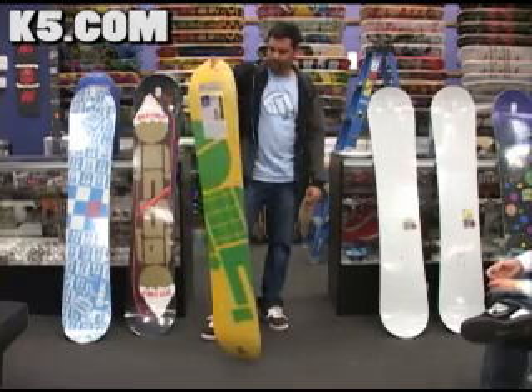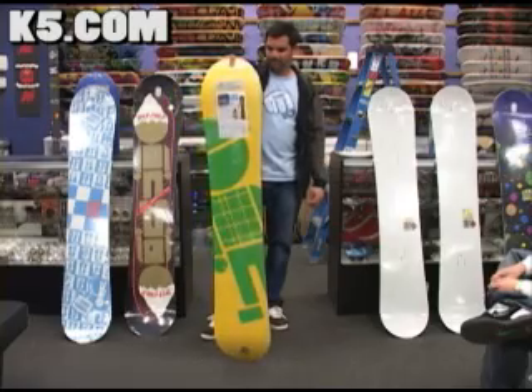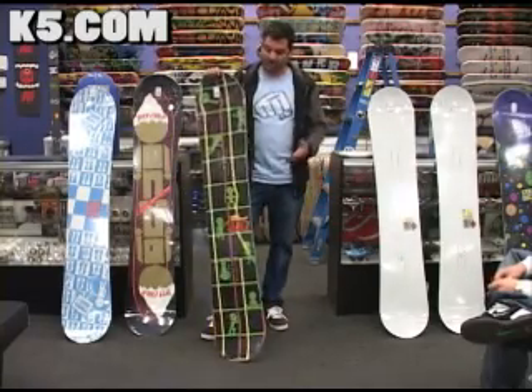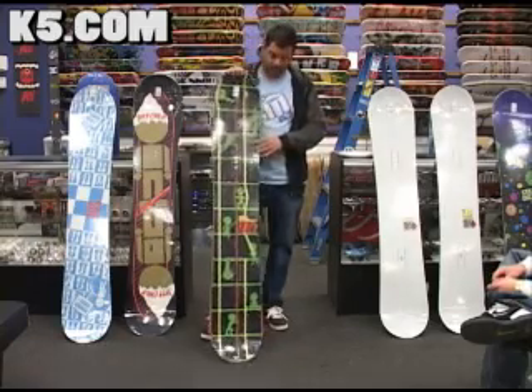This has been a best-selling board for us for three seasons now. It's actually kind of weird because Simone's a really big jibber guy, but it's not a twin board — it's a directional board. And a lot of people are surprised that he rides a directional board.